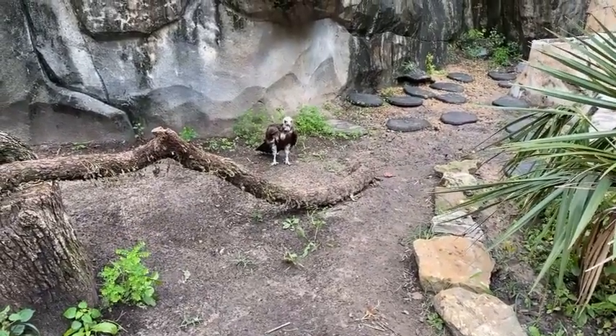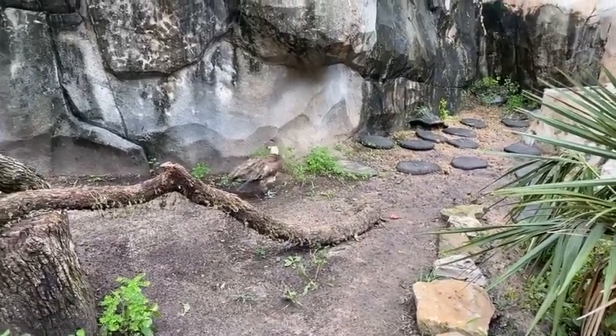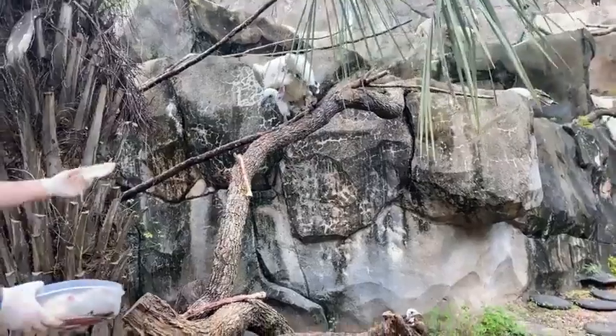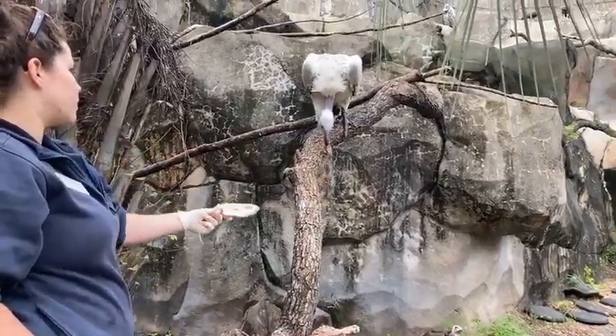Flaps is right around five years old. Our youngest bird in this habitat is Ziggy, our female Cape vulture, and she's the one eating right here on this branch. And here we go — we are also offering them some rats.